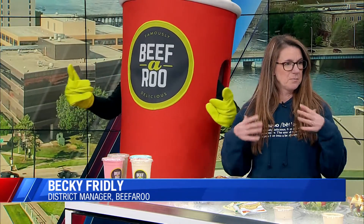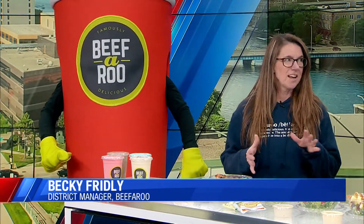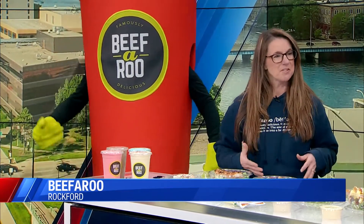We just thought we'd bring some of our salads, being the new year — everybody's trying to stay on that, you know, new year, new me. It's the end of January, so some of us are still going at it.